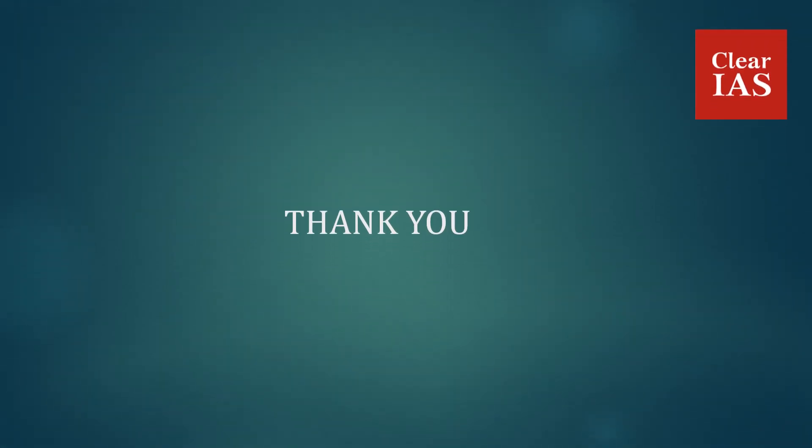So that was a short video regarding the Biosphere Reserves in India. I hope it could help you in some way. Thank you and please subscribe to our channel FLIR IS.